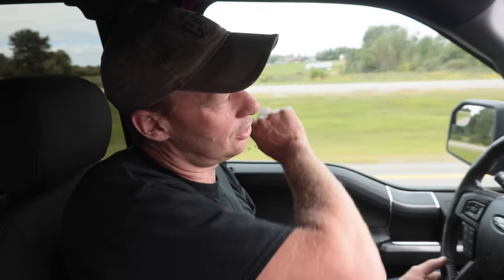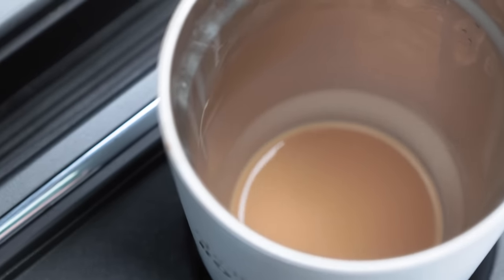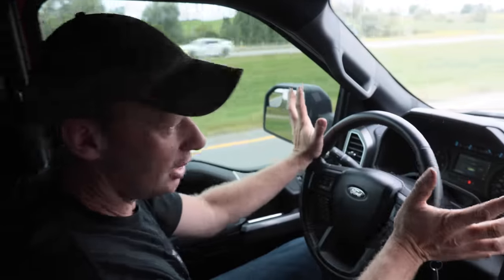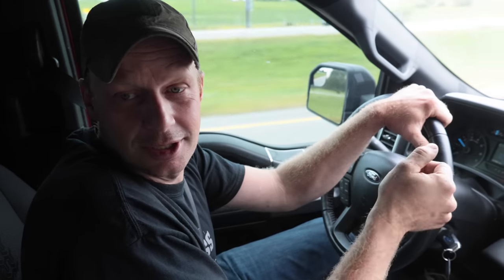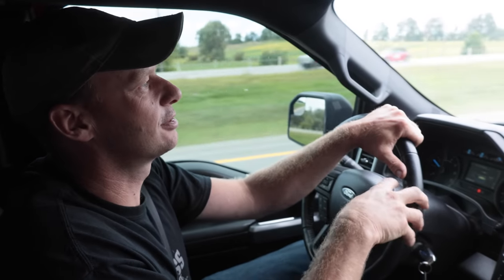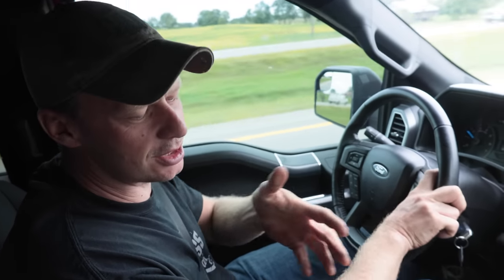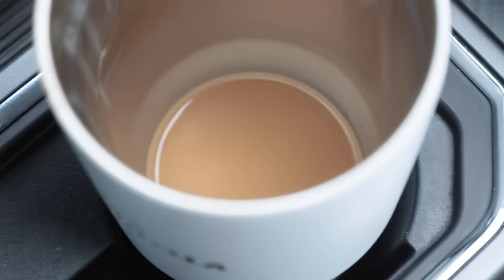At 70 miles an hour the wind noise is much more prominent and I feel a little vibration in my seat. The steering wheel is nice and steady and straight, so the front suspension seems fine. These are not stock tires, so that could entirely be the tires and the way they're stretched. It's hard to show vibrations on camera, but there's definitely something there.